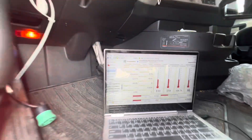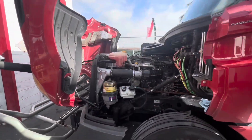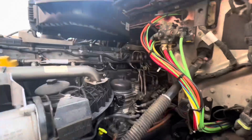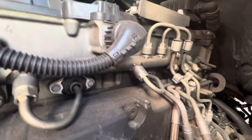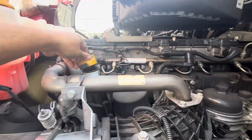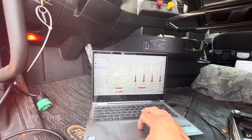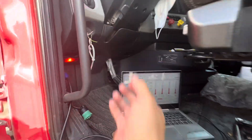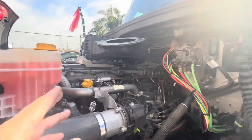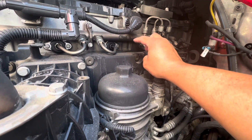Let's just fire it up and see what this thing sounds like. Sounds like a bad valve. We definitely have an exhaust leak or an intake leak. I can definitely see some exhaust signs here, which leads me down the path that there is an intake-exhaust manifold issue.